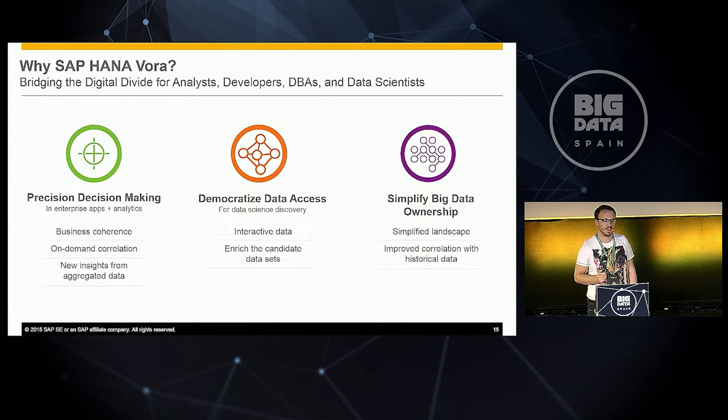So what's the vision and use case of SAP HANA Vora? From a 20,000-feet view, we want to bridge the gap between HANA — the enterprise system — and the Hadoop world. It should help you make more precise decisions, meaning your SAP HANA system can take Hadoop data into account alongside regular HANA information. Second, democratized data access means you can also access enterprise data from your Hadoop data lake. And third, combining both systems in a very integrated manner leads to simplification of your big data ownership — you look at it as one system instead of multiple ones.